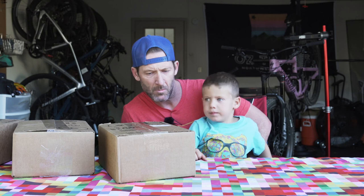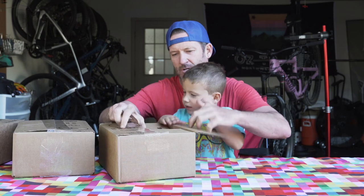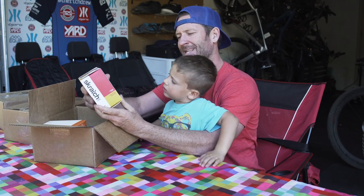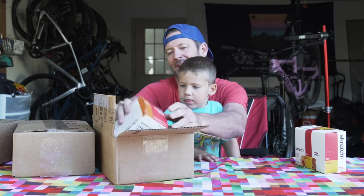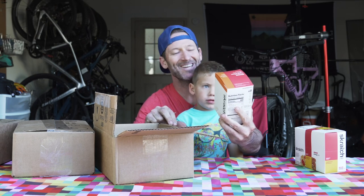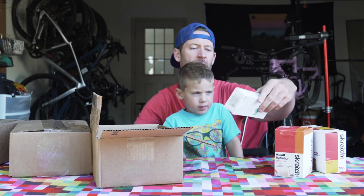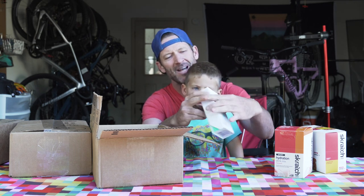Alright, let's do some unboxing and see what we got from Competitive Cyclist. We got some Scratch Labs anytime energy bars — raspberry and lemon, dad's favorite. And then we have some Scratch hydration mix in big bags and small pouches so we can take some with us to stay hydrated.